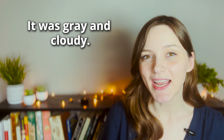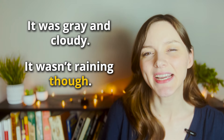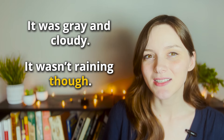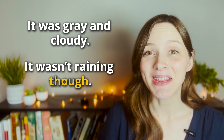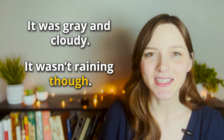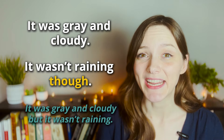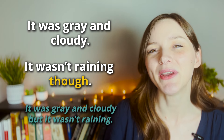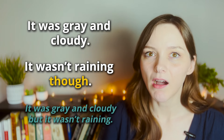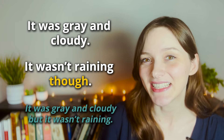I said it was gray and cloudy — it wasn't raining though. The first sentence, 'it was gray and cloudy,' is a negative statement — something we weren't particularly happy about. The second part says 'it wasn't raining though,' which is a positive thing if you are going to the beach, so it contrasts the first sentence. You could say the same thing using 'but': 'it was gray and cloudy but it wasn't raining.' When we use 'though' at the end of the sentence we are really emphasizing the contrast. This is extremely common in casual speech — in fact, you will likely hear 'though' more often than 'but' in similar situations.